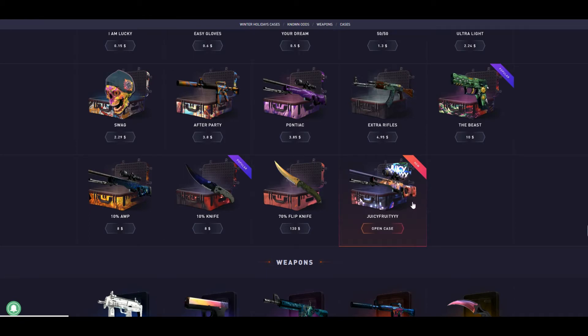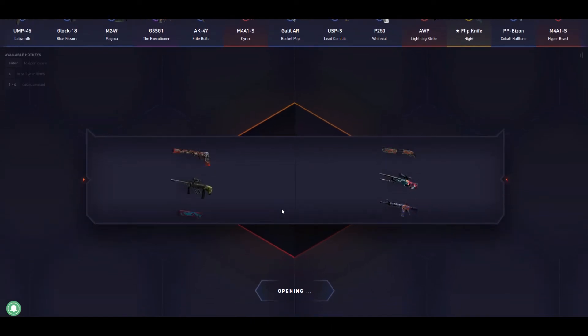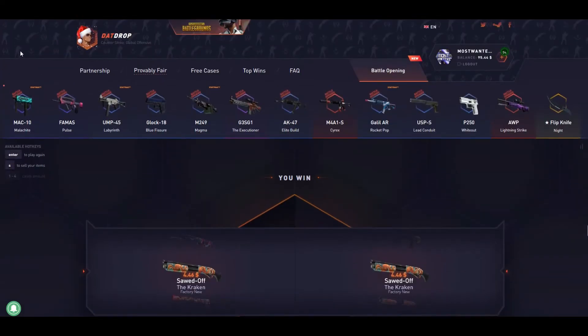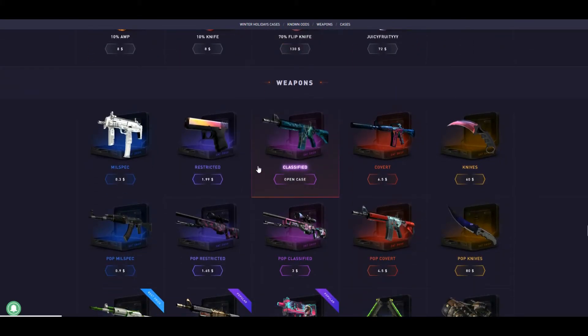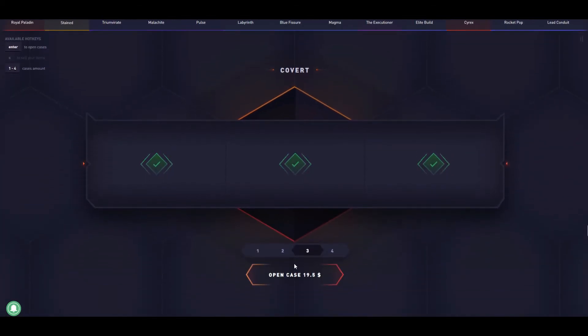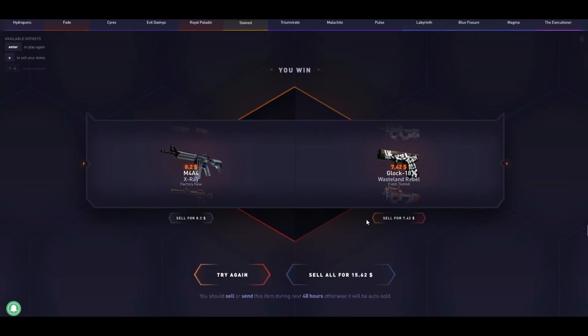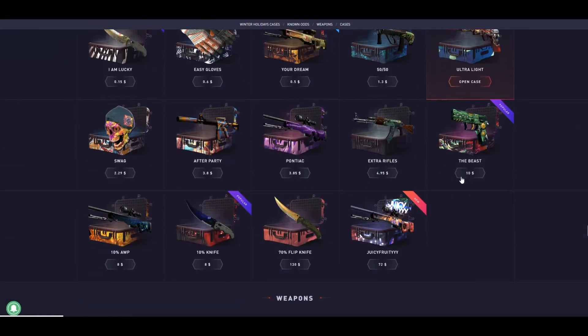We'll open the Beast case — two of them. We have $95 left. Oh my god, another $10 loss. What should we do? Let's open two Covet cases — let's see what we get. Not bad! We got our money back and two good skins. It was not a bad one.